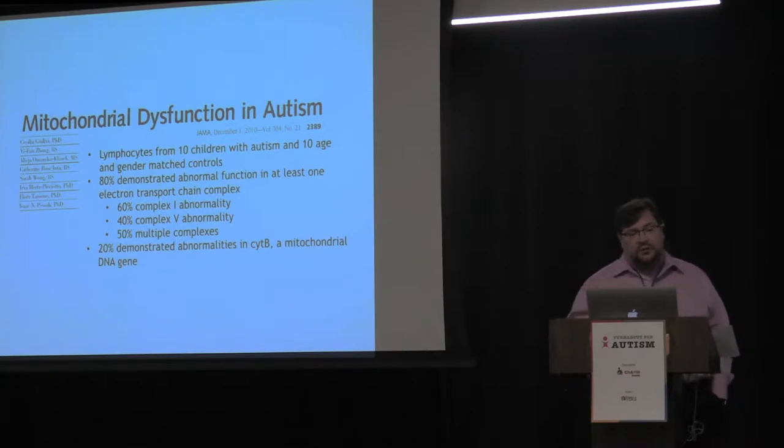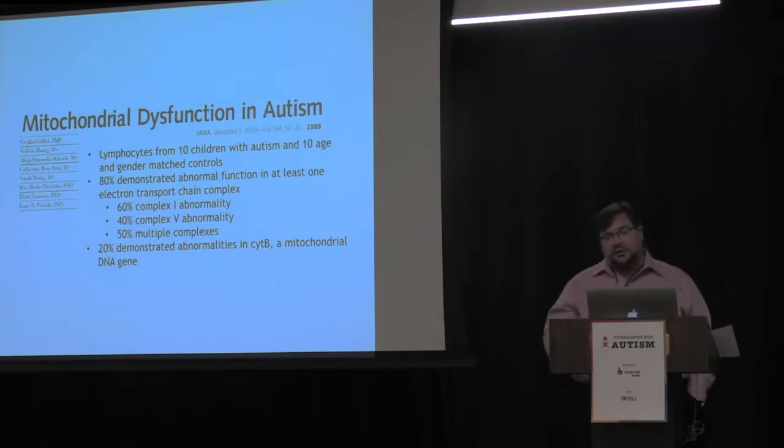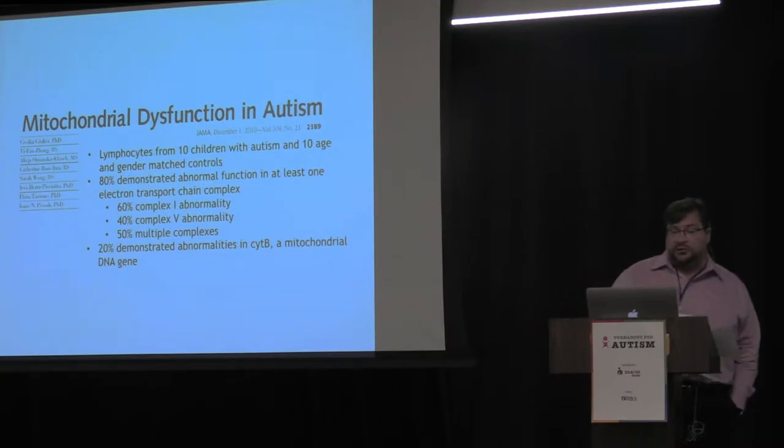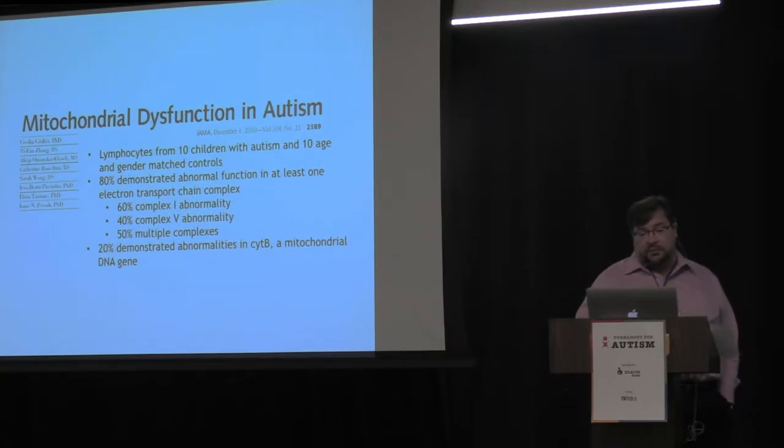In a study from UC Davis, they took lymphocytes — immune cells — from children with autism and asked what percentage had dysfunction in the electron transport chain, a key part of the mitochondria. They found that 80% — 8 out of 10 children they looked at — had mitochondrial dysfunction. So 80% is much higher than what we found in our study, and it's a very big number.